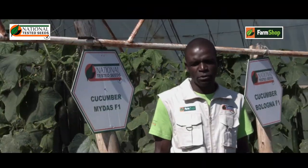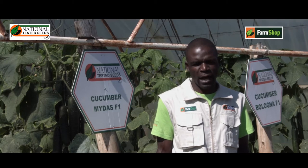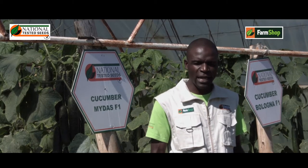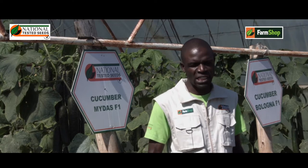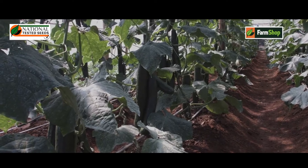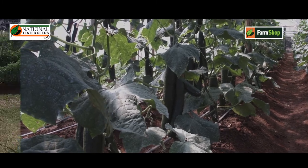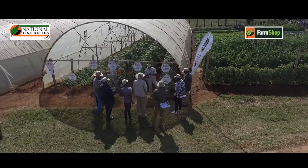For Borio, this variety best suits winter season production as well as summer season production, as well as cultivating it under a protected environment, that is underneath or greenhouse culture.